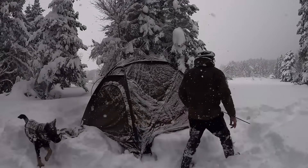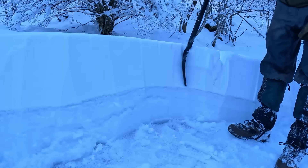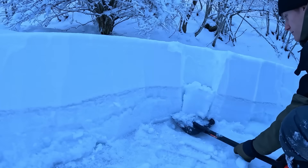But enough with the history lesson — let's dive into how you can start building an igloo yourself. Building an igloo isn't as simple as piling up any old snow; it requires a specific type of snow.